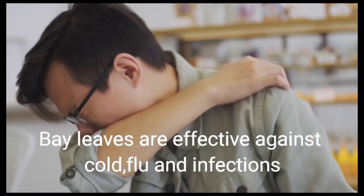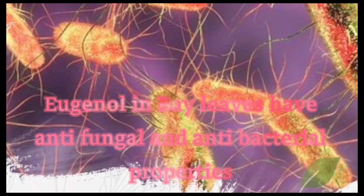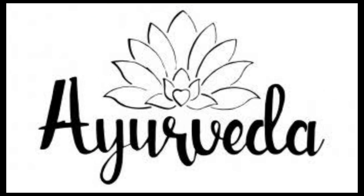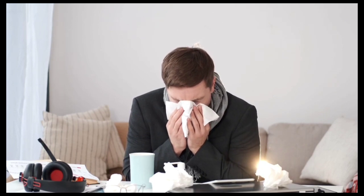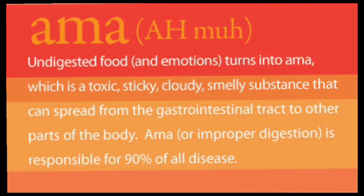Bay leaves are also helpful in infection, cold and allergies. Eugenol in bay leaf oil has antibacterial and antifungal properties, making it perfect for curing infections. It is also useful in treating flu and cold. As per Ayurveda, allergies to pollen and other external environment involve an imbalance of kapha doshas which controls the sinuses and the lungs. In such a case, exposure to allergens can stimulate symptoms like coughing, sneezing and watery eyes. The presence of amma can weaken the immune system and throw kapha out of balance.